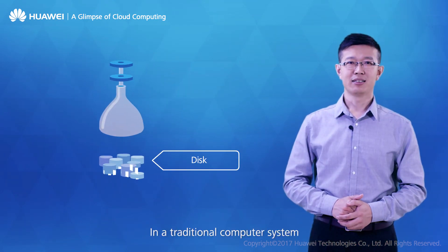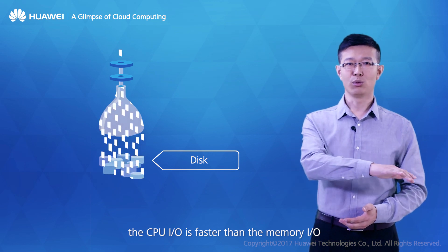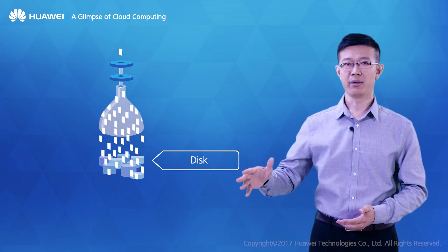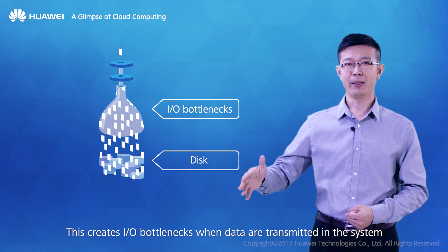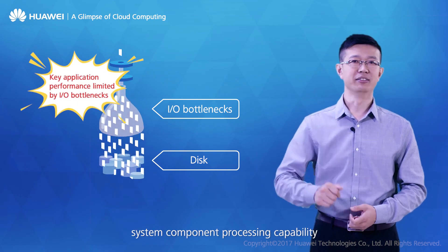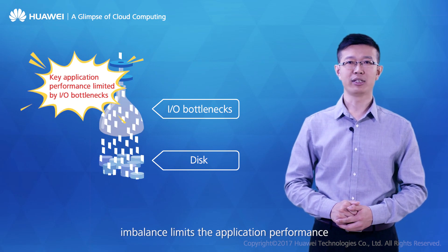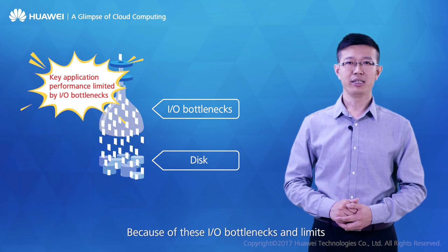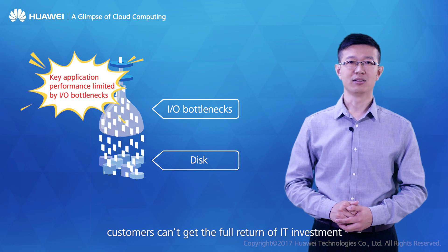In a traditional computer system, CPU I/O is faster than memory I/O, and memory I/O is faster than disk I/O. This creates I/O bottlenecks when data are transmitted in the system. Broadly speaking, system component processing capability imbalance limits application performance, and because of these bottlenecks, customers can't get the full return on their IT investment.